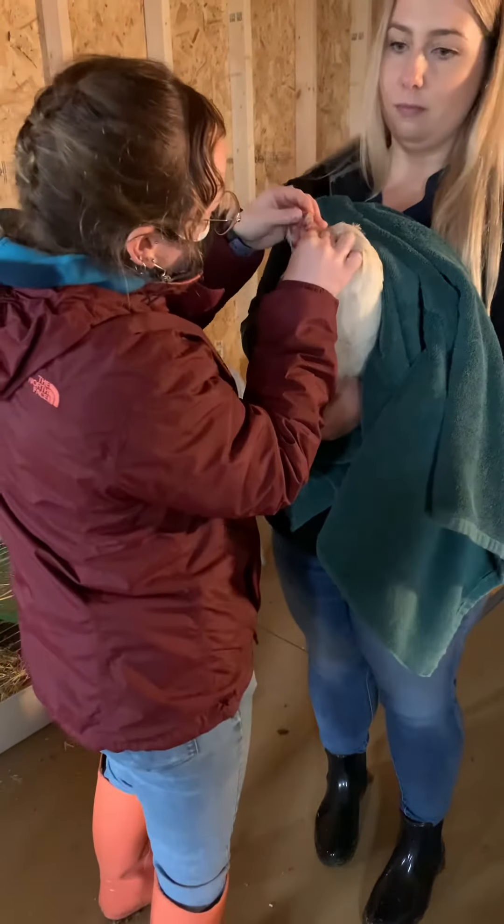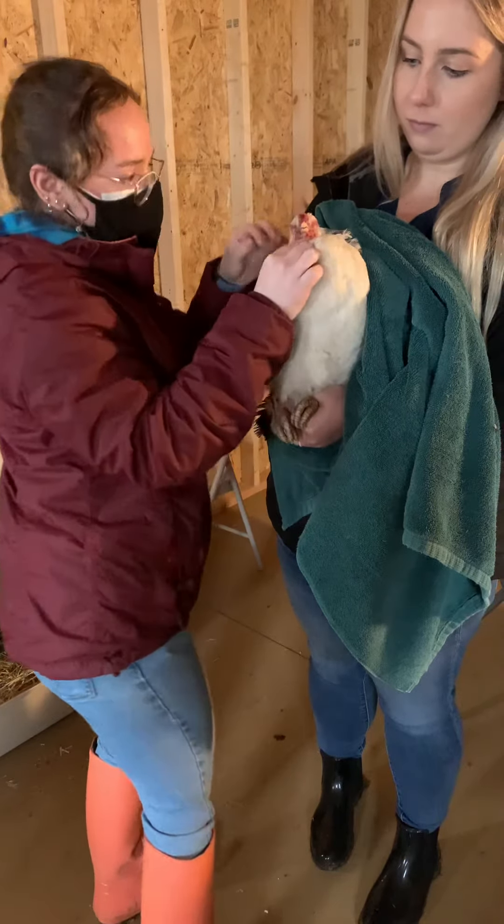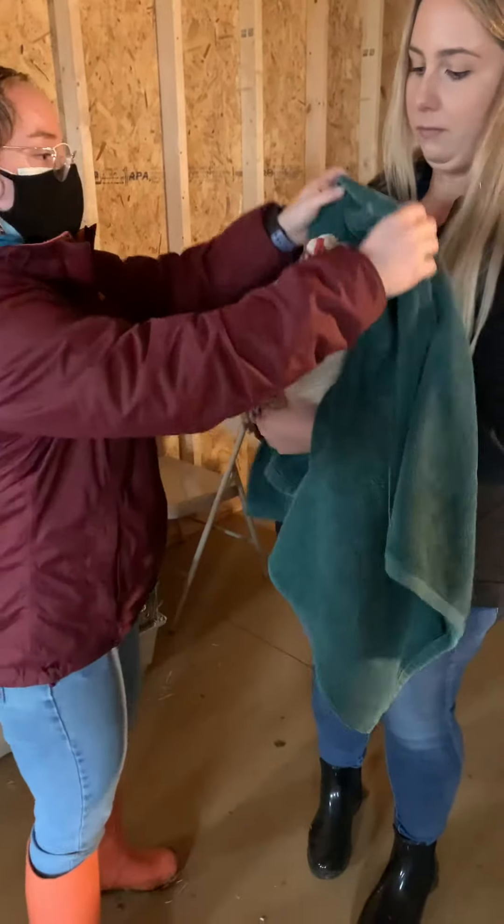I'm going to check inside her mouth. I don't see any strains in there, so she's probably a little dehydrated. And then I'm going to cover her head.